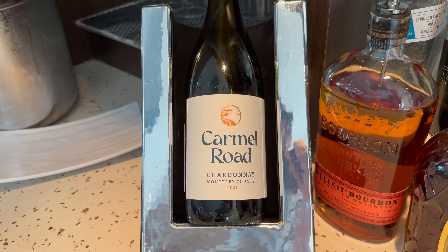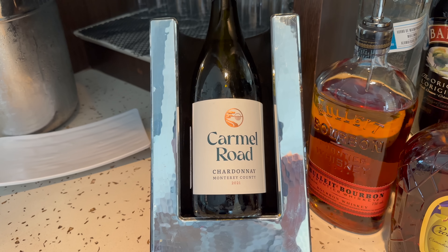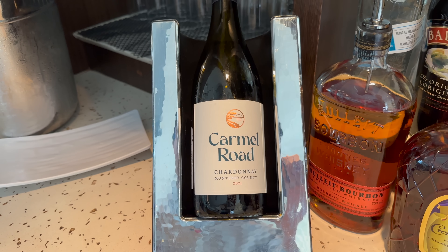Situated within the buffet area is a self-serve bar. You can make yourself a cocktail and pour yourself a glass of wine. For non-alcoholic beverages there are soft drinks, juice, tea and an espresso machine for coffee. What I was really impressed with is that the buffet has got so many vegan options - this whole plate here is vegan.